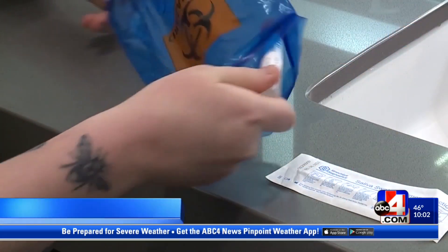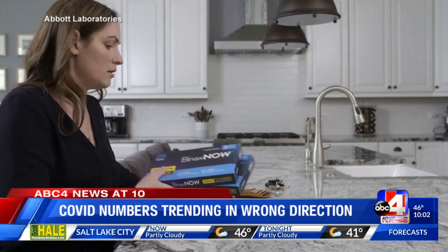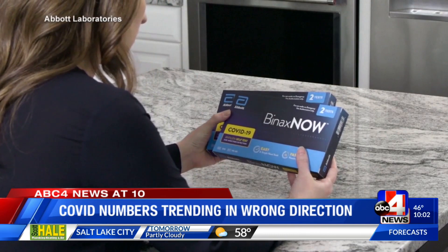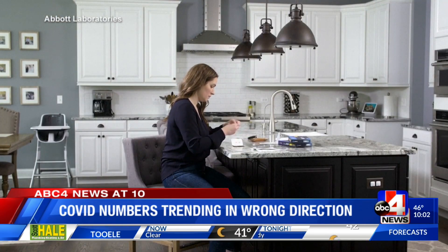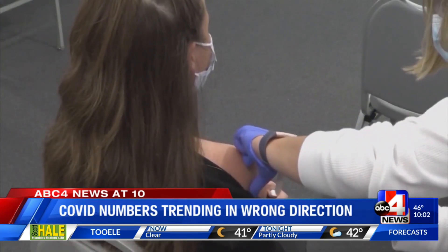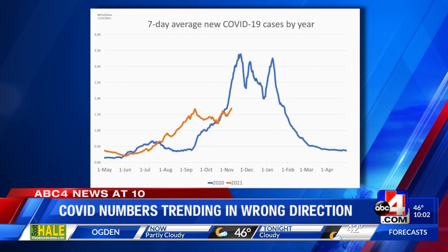Testing is lower — we're not testing as many people, and also there's over-the-counter testing. So if you receive a positive test over-the-counter, you don't necessarily have to follow up with anybody. With more resources to test and vaccinate against COVID-19, Erin Klaus with the University of Utah Health says our case numbers are no longer the best indicator of how severely the virus is impacting our state.